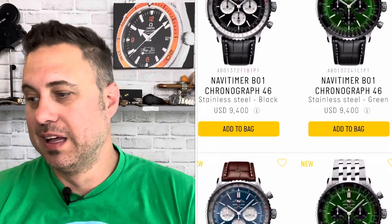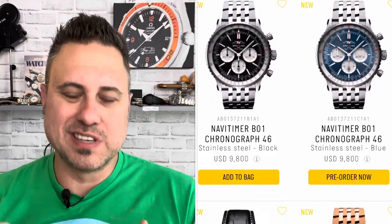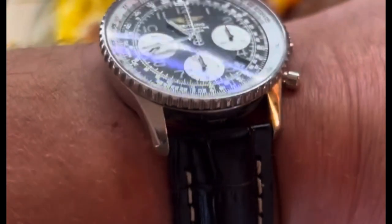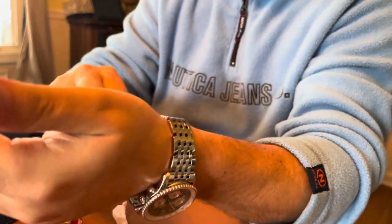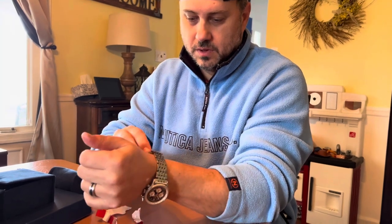Brand new Breitling Navitimers are going for $9,500 all day long. I'm personally not a fan of the more subdued styling of today's Navitimer - I like the busyness of the older one. So I'm essentially getting a new Navitimer: new hands, new dial, new crystal, everything polished up and looking 100% brand new. This watch is a horological masterpiece and the flagship of Breitling - a brand I deeply adore and respect. This watch definitely holds a special place in my heart and it's going to stay in my collection forever.